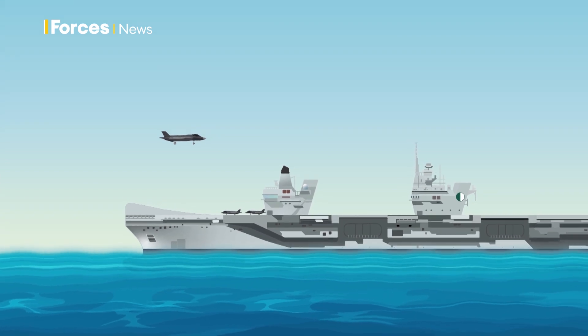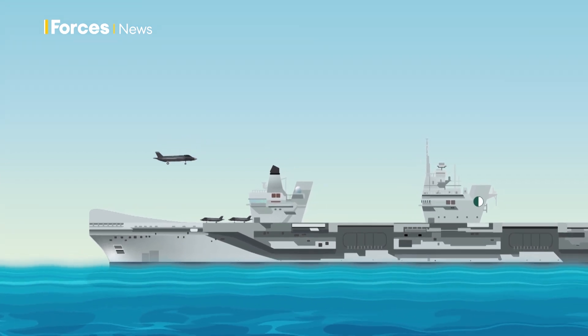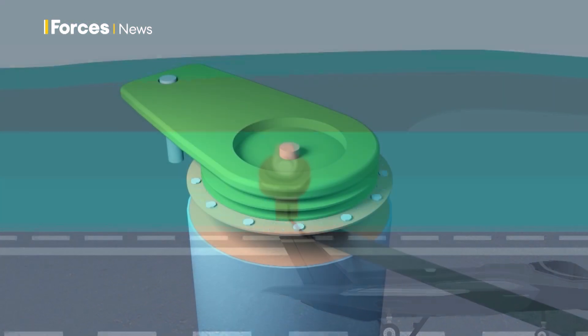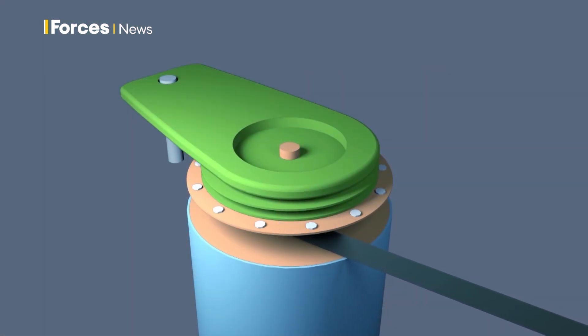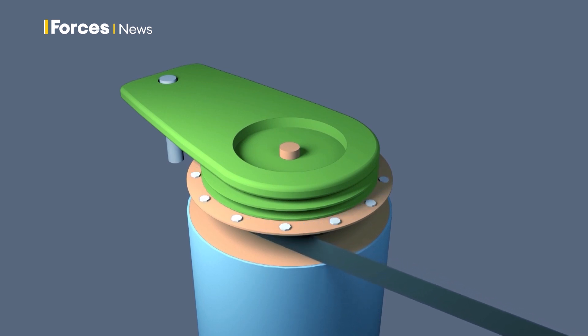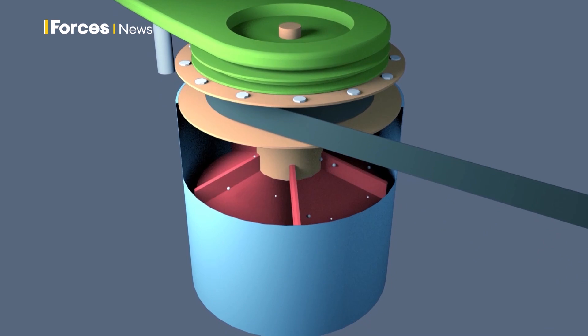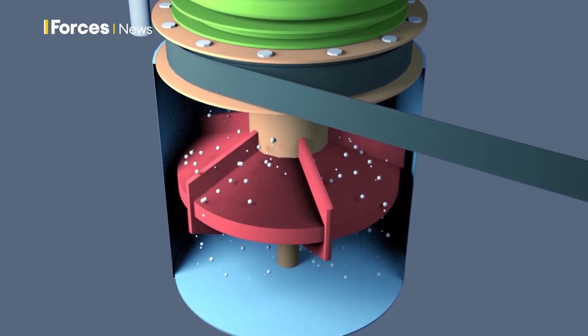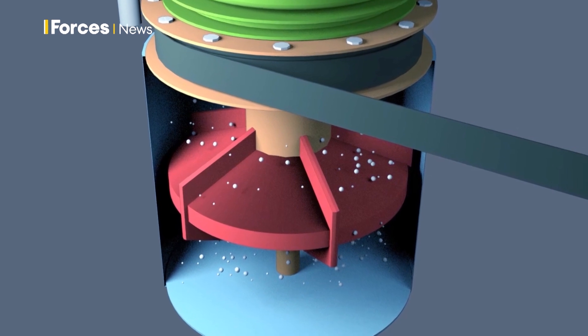F-35Bs landing on HMS Queen Elizabeth, however, don't need anything as they land vertically. Back to the rag — the ends of the cable are coiled inside a drum either side of the runway, fitted to a shaft with paddles suspended in fluid. As the cable unwinds, the paddles rotate like a washing machine, creating turbulence which eventually generates enough resistance to bring the jet to a stop.